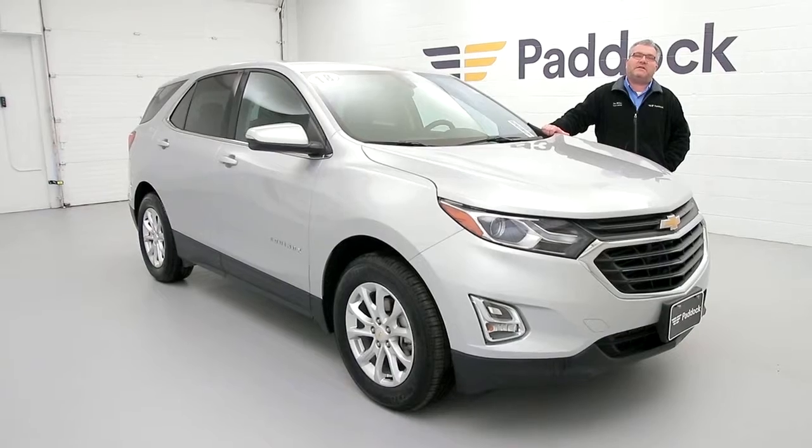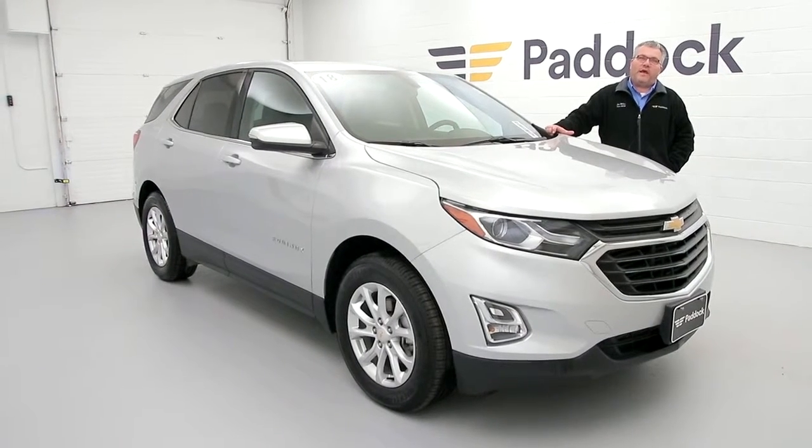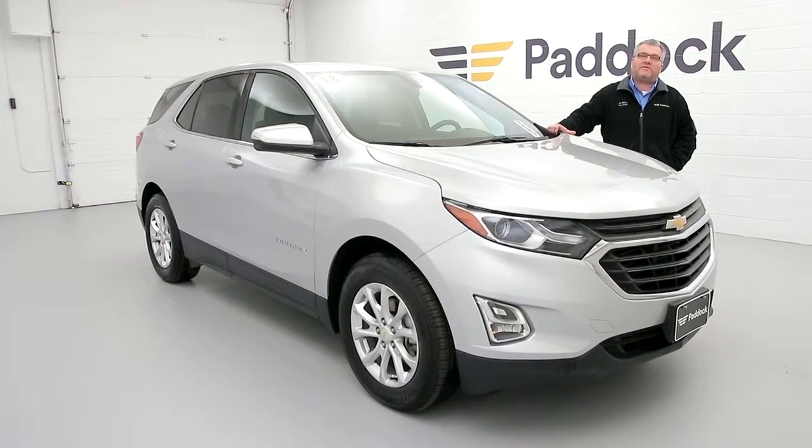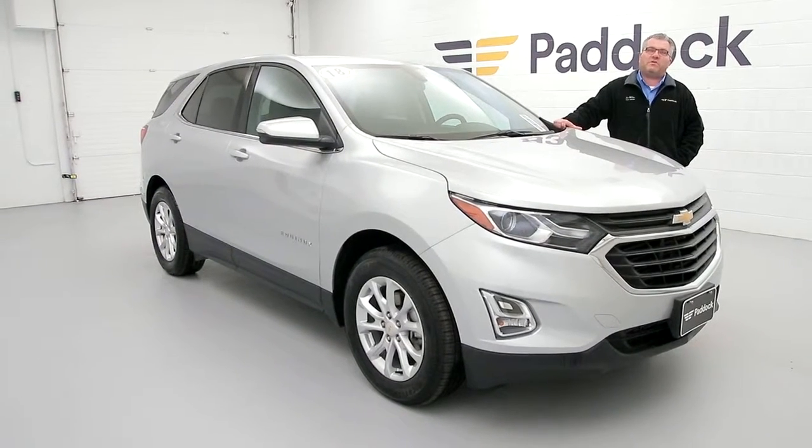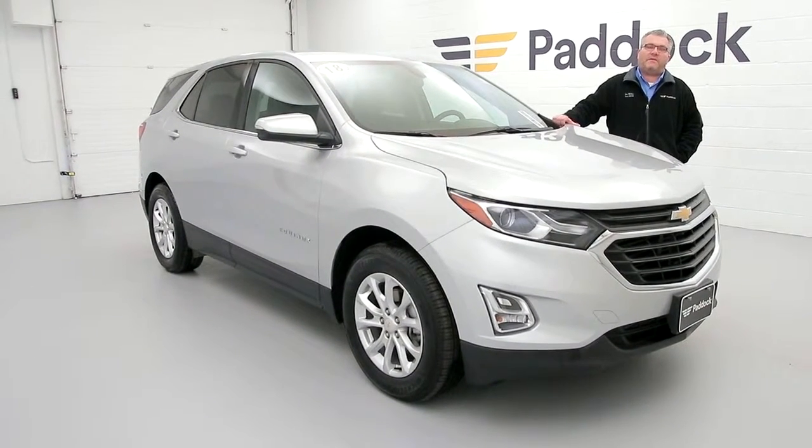Or even better yet, stop down and see us at 3330 Delaware Avenue in the Village of Kenmore. As for me, Joe Miller — if I'm not available, one of our other sales professionals will help you out. Have a great day, can't wait to see you!